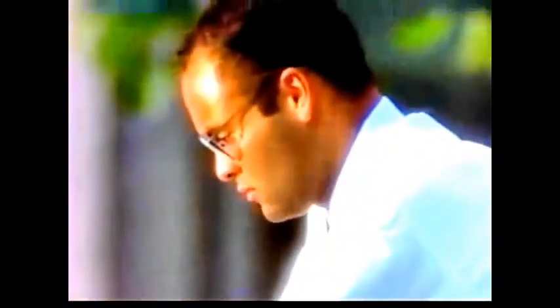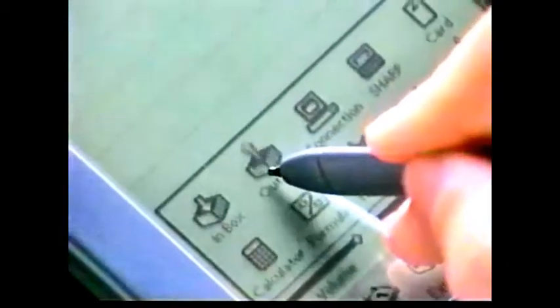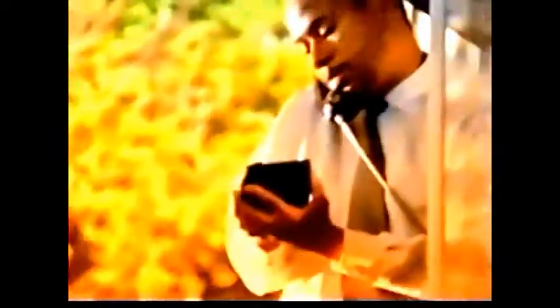You can even jot notes to jog your memory later, or set an alarm, or add a task to your to-do list — kind of a communication center, or universal inbox and outbox. The Newton connection kit lets you connect your Newton to your PC or your Macintosh and share and store information.